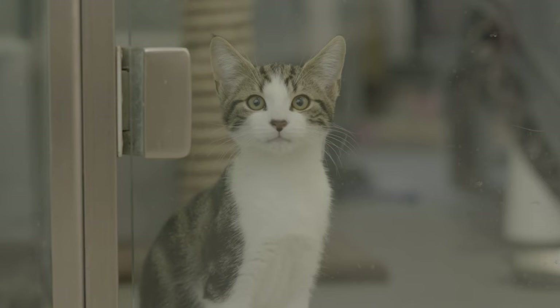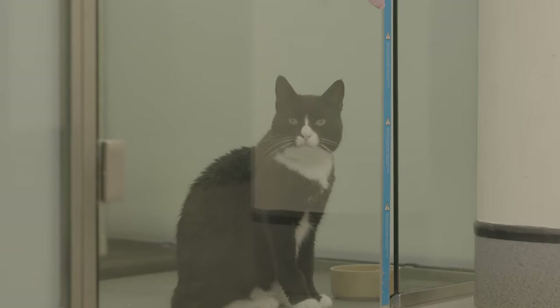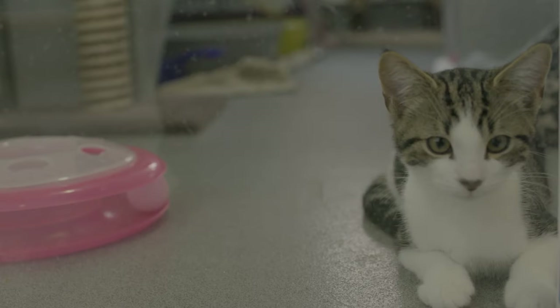Cats arrive at Battersea from all sorts of places. Sometimes people are moving home and they can't take a cat with them. Sometimes their owner has died. So some of the cats arrive and they're quite confident animals, but some are really quite scared, frightened, traumatised even.